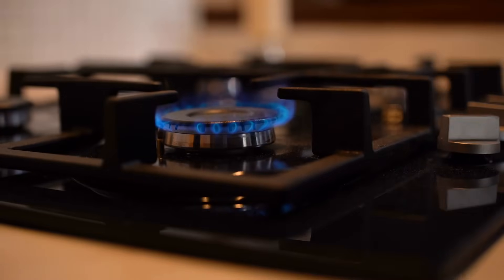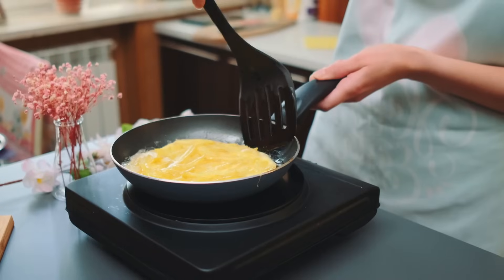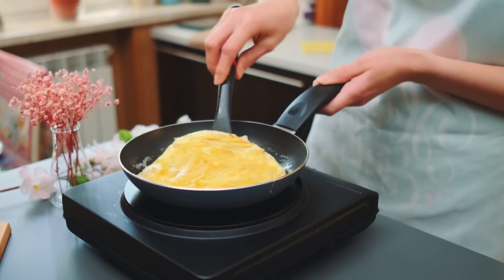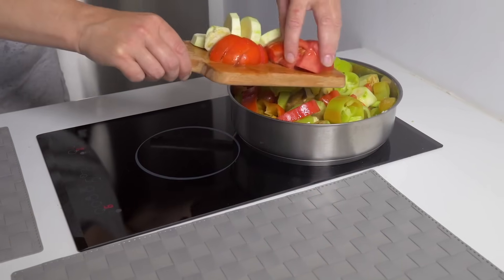Traditional stoves rely on either gas flames or electric coils to produce heat. In both cases, the heat is transferred to your cookware and then to the food. Induction stoves, however, completely change the game.